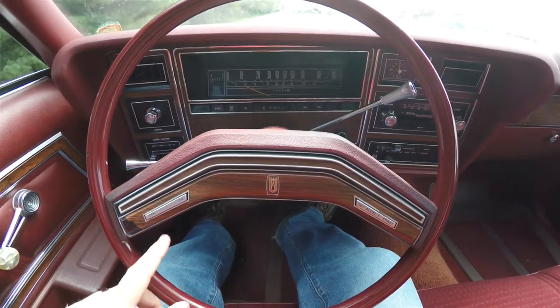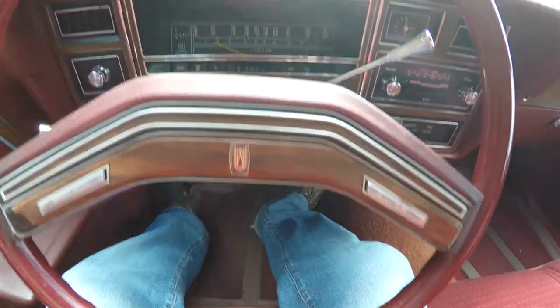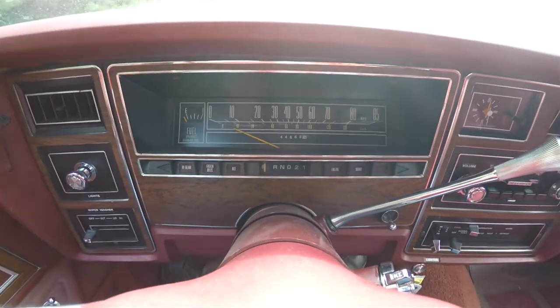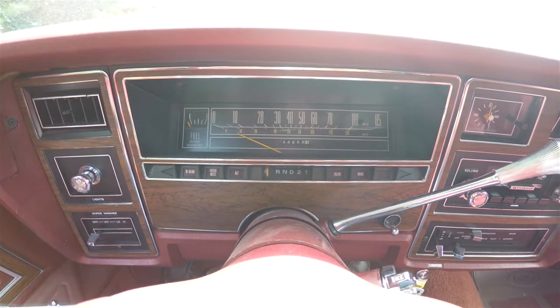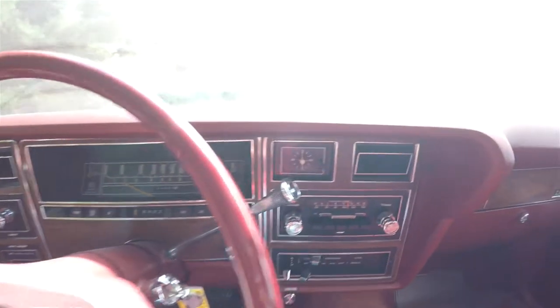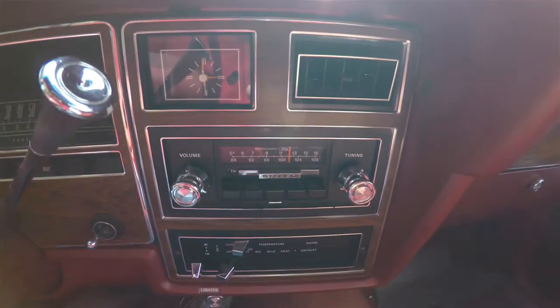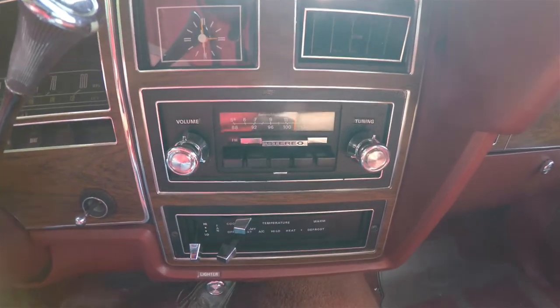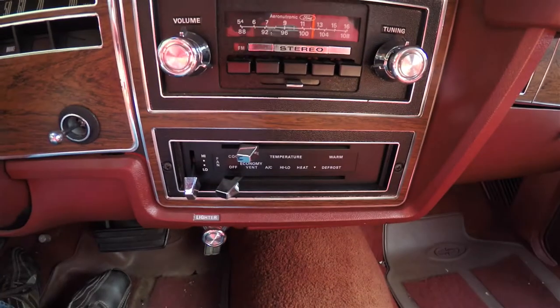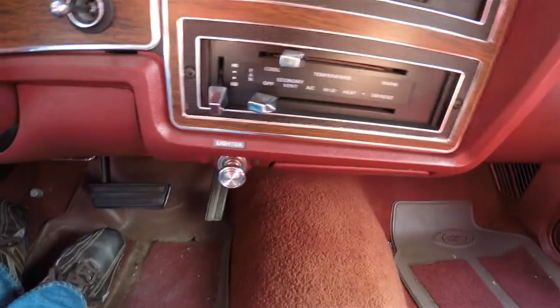Panning through the interior for a little more detail — there's wood grain trim and you also have your cruise control. It has 44,668 miles on it, an analog clock, AM FM stereo radio, select air air conditioner, and a lighter.